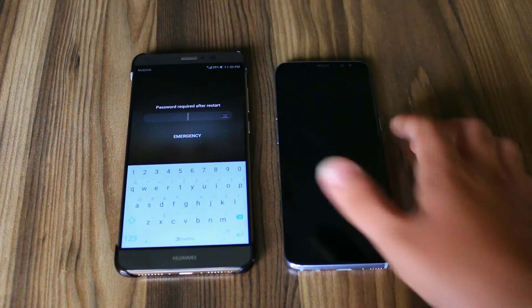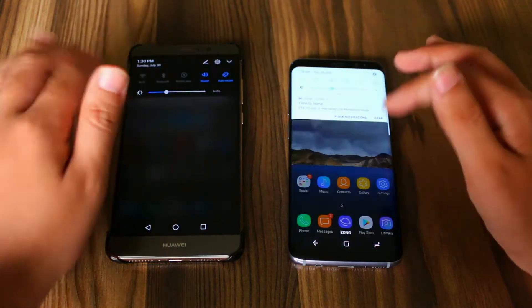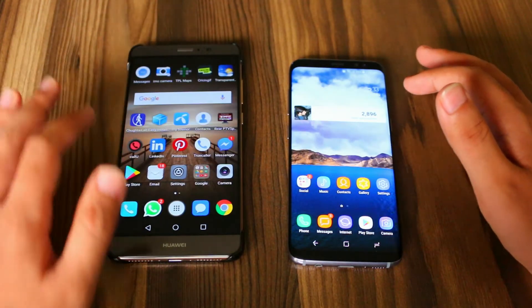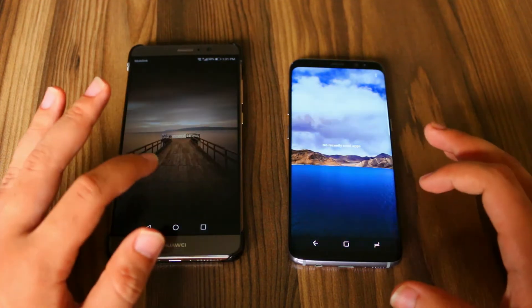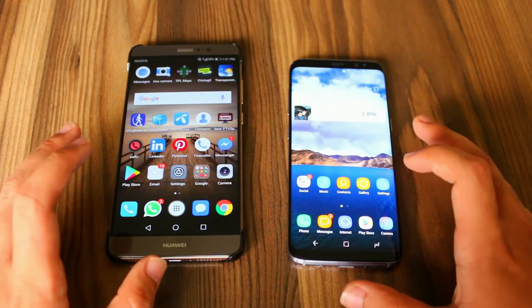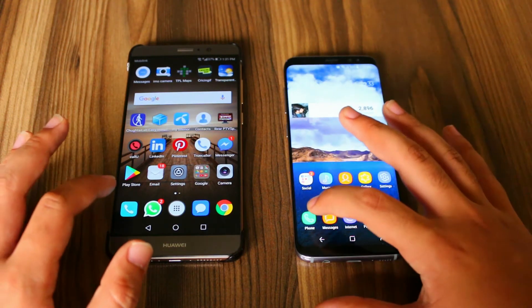Now let me unlock both the devices. Both the devices are now unlocked and both of them are connected to the same Wi-Fi network, and there is no app running in the background of either of these devices. So now let's start the test with the phone dialer.